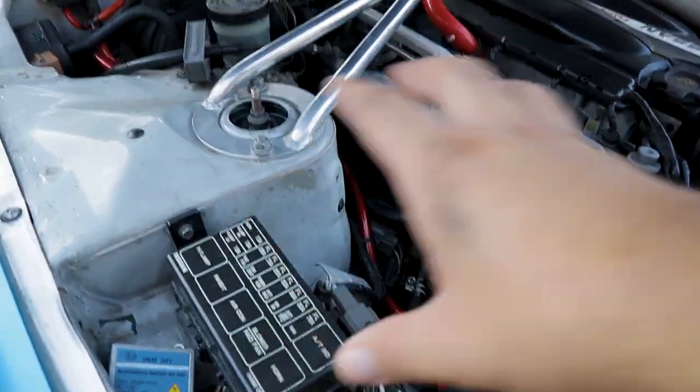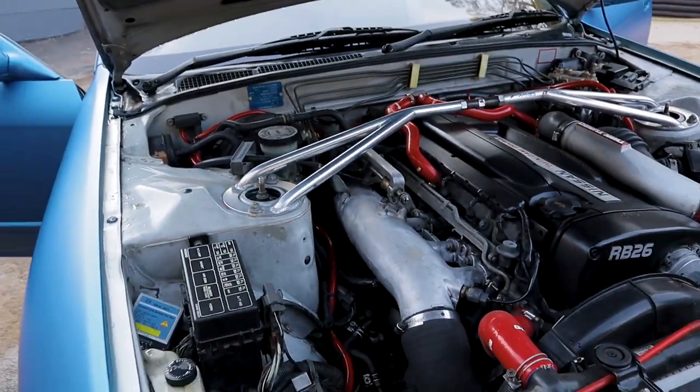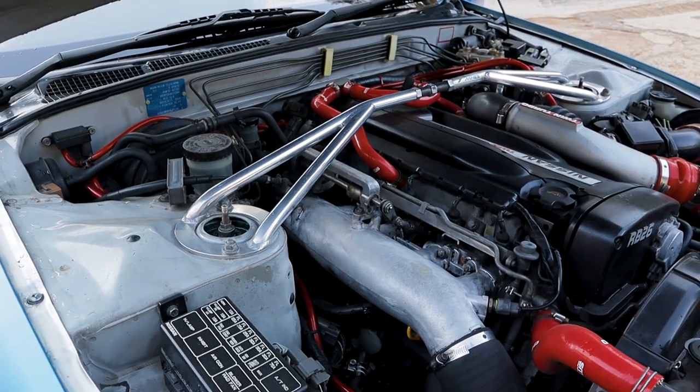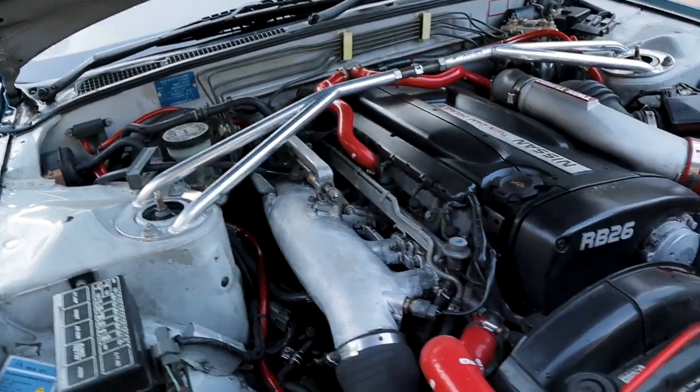I've done a battery delete so I've got a lot more space. I might put it over here, I might put it over there — I don't know. But that is an awkward position just to change your oil and change your oil filter. That's probably the worst thing on this car, and by far the most common complaint for people who haven't done the oil filter relocation.